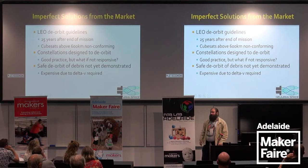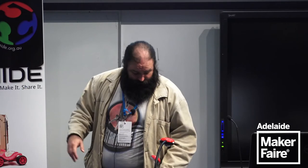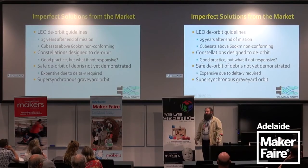Delta-V is a technical term literally for the change in velocity required to go from one orbit to another — you need to change your velocity, hence delta-V. The supersynchronous graveyard orbit is an imperfect solution too: you put your dead communication satellite about 200 kilometers above geosynchronous. But you're just kicking the problem down the road — someone's still going to have to do something with it.